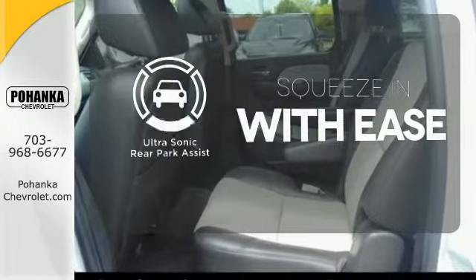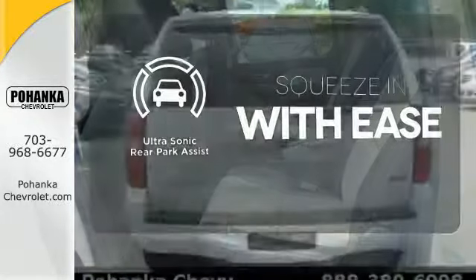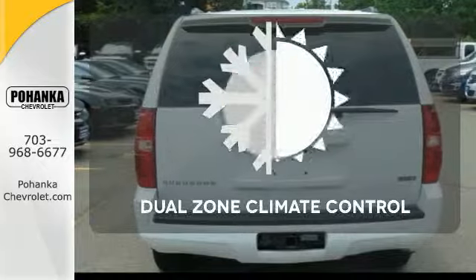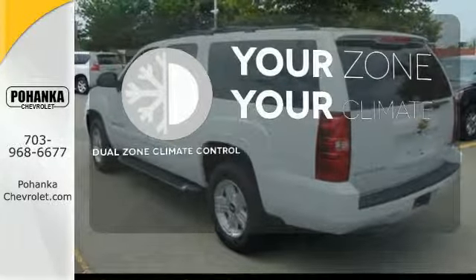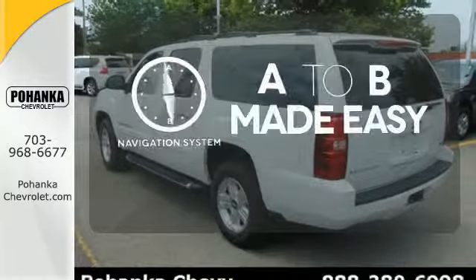The ultrasonic rear park assist lets you squeeze into tight spots with ease. It's too hot. It's too cold. Not anymore with the dual-zone climate control. Never feel lost again with the navigation system.